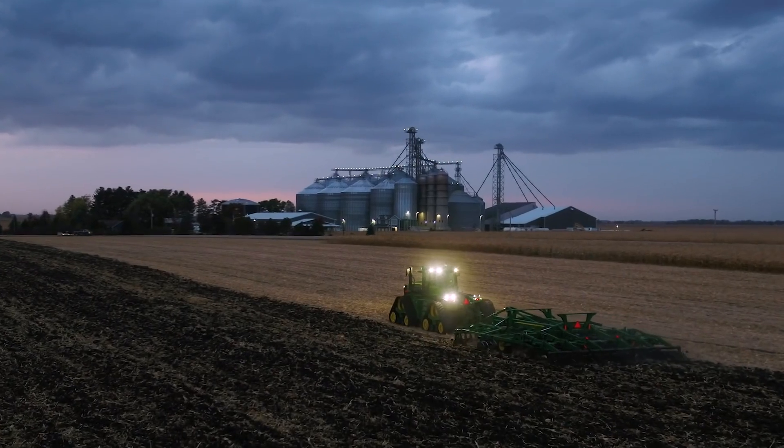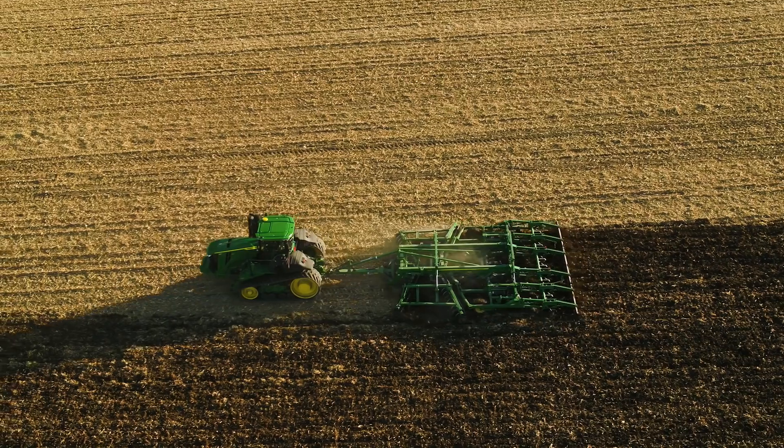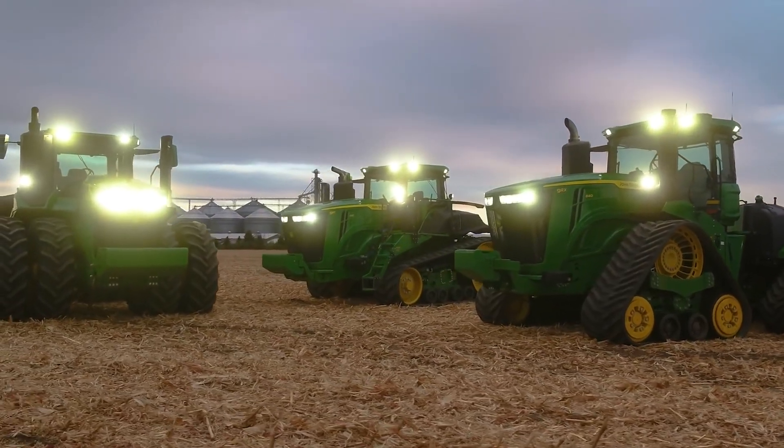You won't find a more advanced tractor than this one. We've been working on it for three years, we've done our testing — these tractors are going to run.